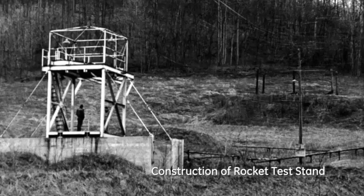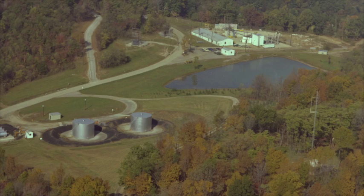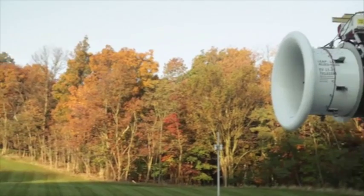GE Aviation purchased the plot of land in 1954 as a location to test rocket engines, and the vast grounds — which are the largest private landholding in Ohio — play an important part of the testing that GE engineers do.